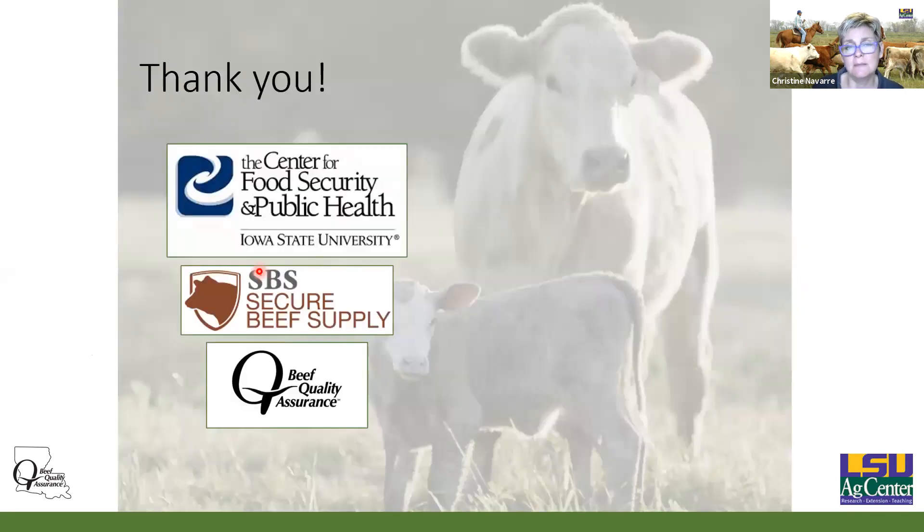That's all I have. I want to thank again Dr. Julia Herman with the Beef Quality Assurance program at NCBA. The Center for Food Security and Public Health put together the Secure Beef Supply Plan, which is really critical for us if we're going to survive — and it's critical to our overall economy. If we get one of these diseases, it's not going to just impact the animal agriculture sectors. You know how to get in touch with me through any of your county agents, and if I can ever answer any questions or help you with any animal health problems or planning and prevention, all you have to do is contact me. Thank you.